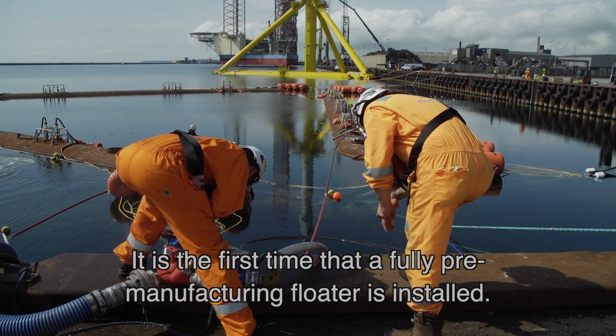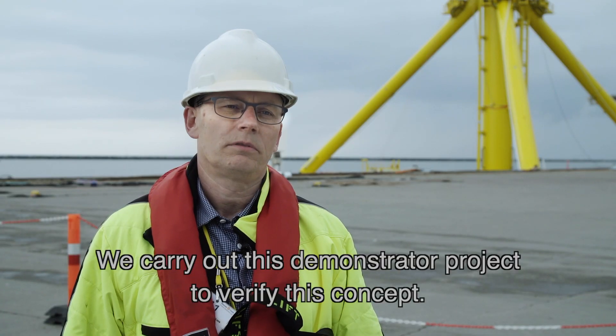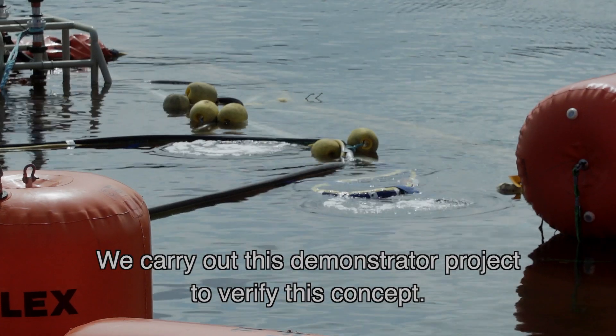It's actually the first time that a fully pre-manufactured floater is installed, so that's why we are doing this — demonstrating the project in order to verify this concept.